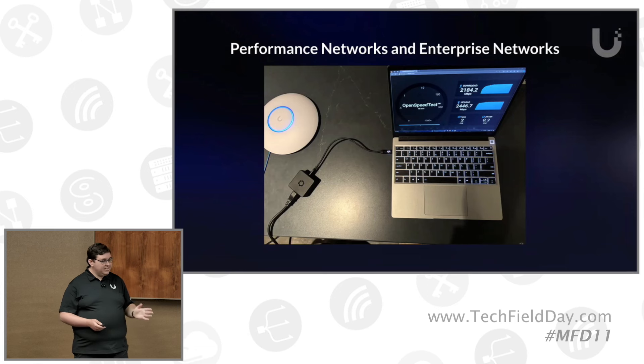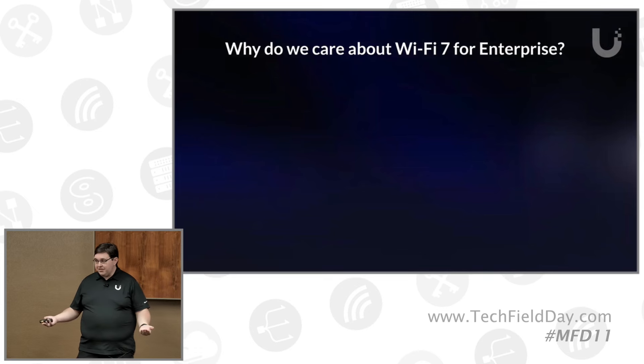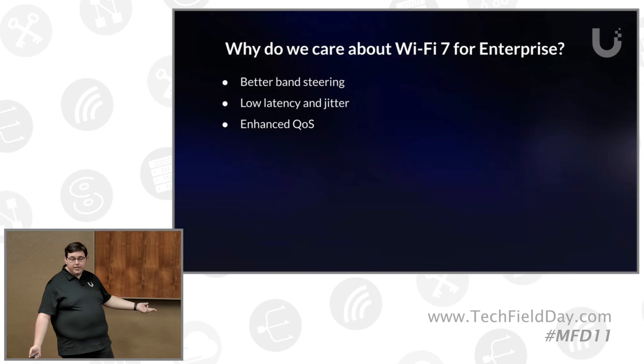So with that said, how do we even care about Wi-Fi 7 for enterprise? Why not just roll Wi-Fi 6, or 6E if you need the spectrum? Why do we need to go to that standard? Better band steering, low latency, low jitter, enhanced QoS.